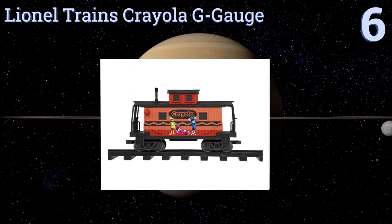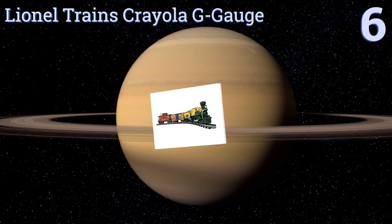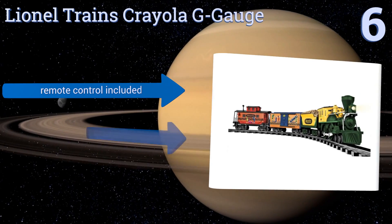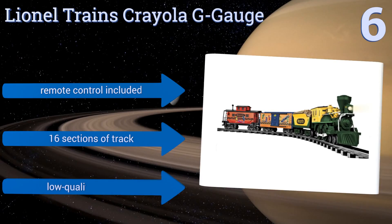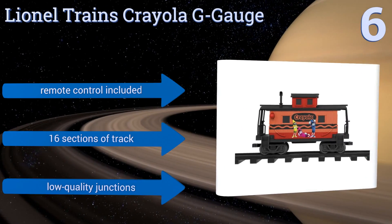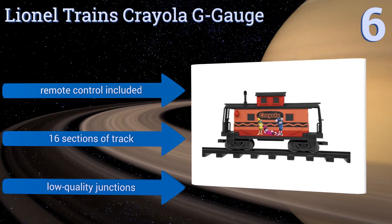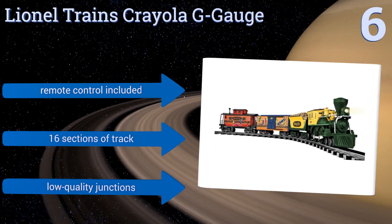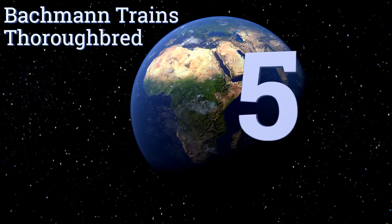Moving up our list to number six, the four-car Lionel Trains Crayola G-gauge freight set sports bright colors and attractive designs, meaning it looks great whether it's chugging along on its track or sitting still on a shelf or desk. The doors of the box car can slide open and closed. It includes a remote control and 16 sections of track. However, it also includes low-quality junctions.